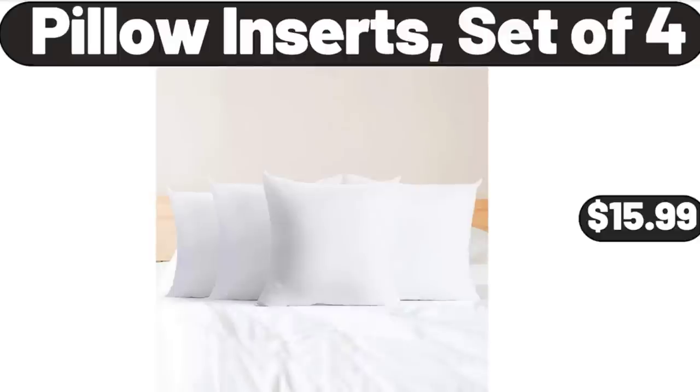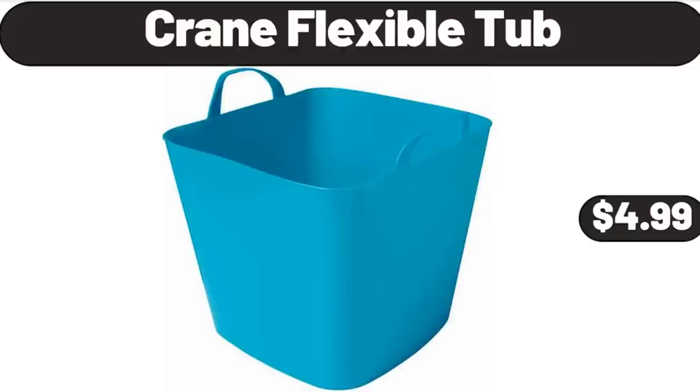Pillow Inserts, set of 4, $15.99. Please don't forget to subscribe to my channel, thank you very much for everything. Crane Flexible Tub, $4.99.